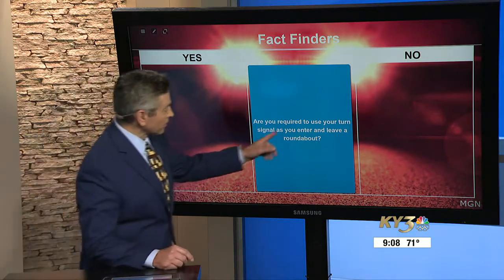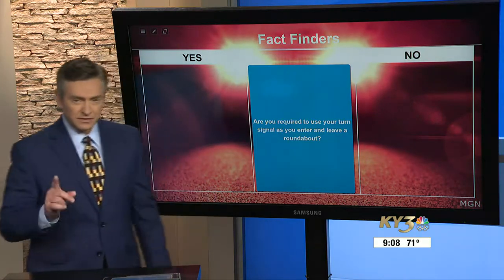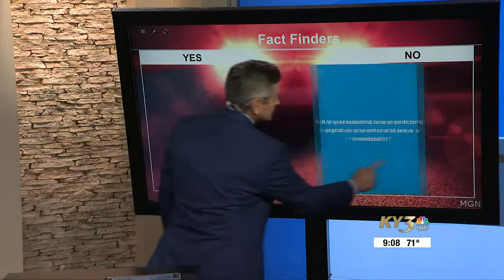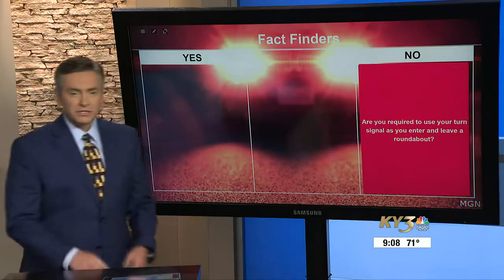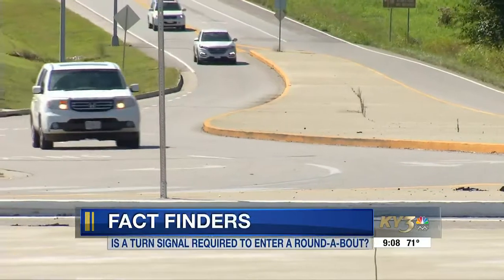The question is: are you required to use your turn signal as you enter and leave a roundabout? The answer is no. The Missouri Highway Patrol tells me the turn signal is purely a courtesy — a nice thing to do.